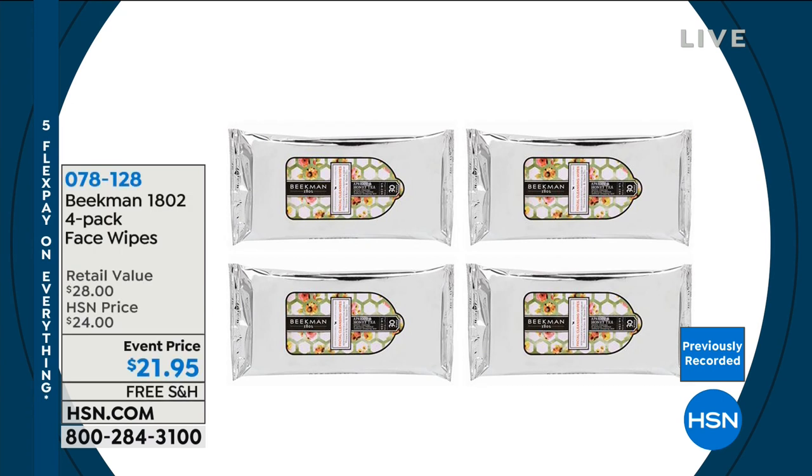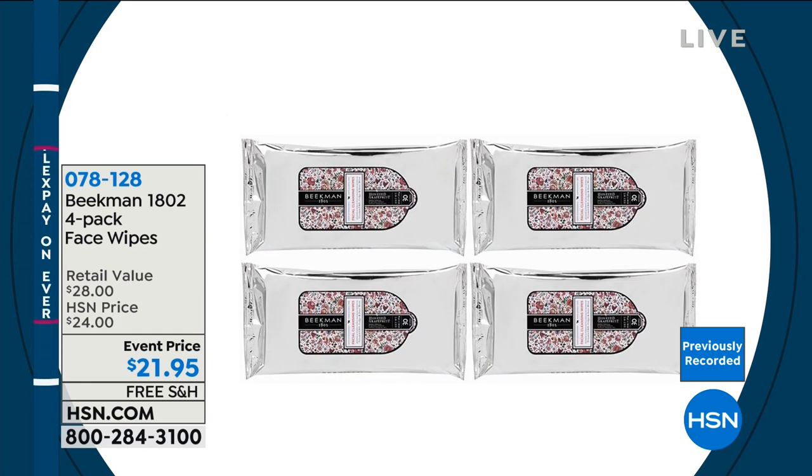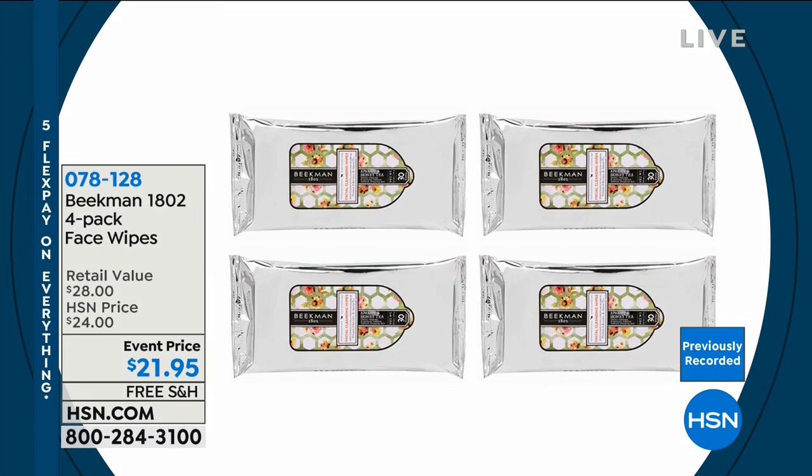Coming up next is the four-pack of face wipes — great for babies too. Don't forget everything offered from Beekman right now is with free shipping and handling. Go to hsn.com to see everything they're offering, with great flex pay available as well.